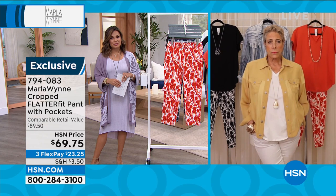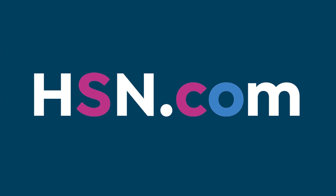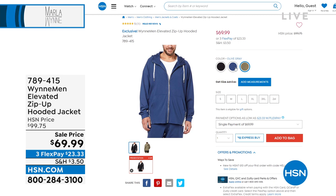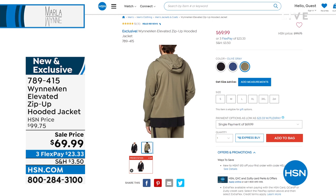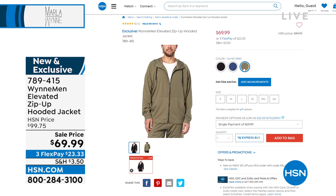Still to come, we did mention the menswear — Marla will have her son Jason come out and share their inspiration together to bring you the most smart, cool, very sophisticated outfits. We have a zip-up hooded jacket and a matching pant in three different colors. It is a viscose nylon span — beautiful. Might I suggest Father's Day is coming up June 19th? This will be a great gift idea. All the reviews are perfect on the jacket and the pant, and it comes in small through 3XL.